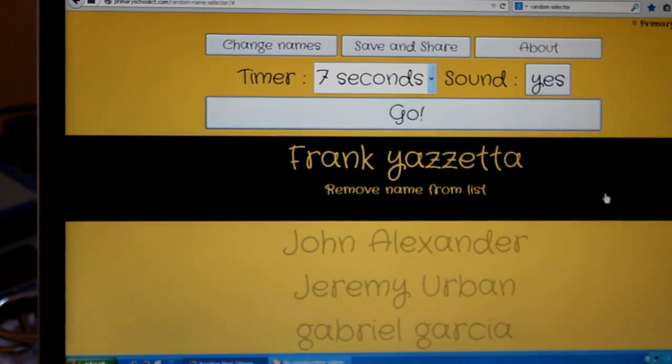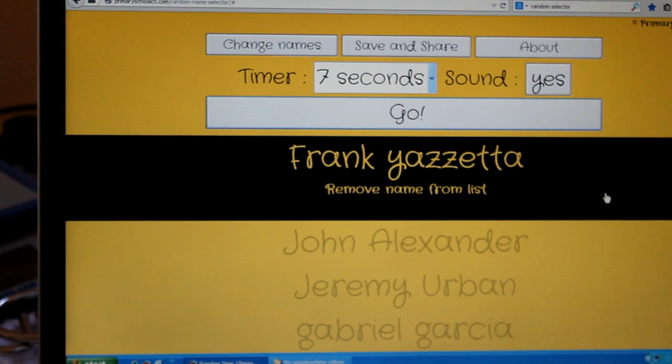And the winner of the Micro Jig GR100 is Frank Yatzetta — I think that's how it's said; I'm sorry if I'm saying your name incorrectly.